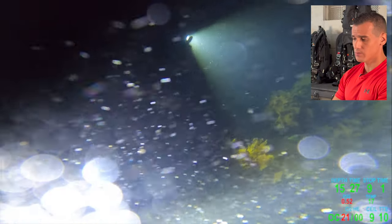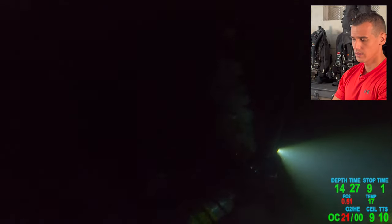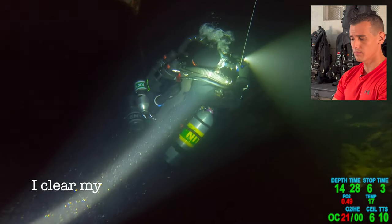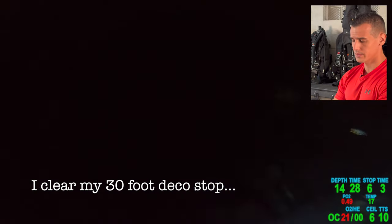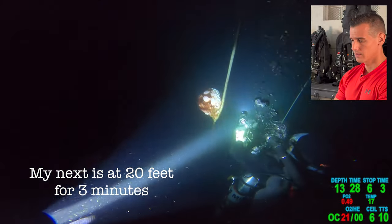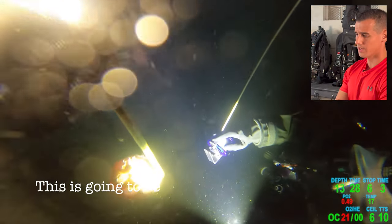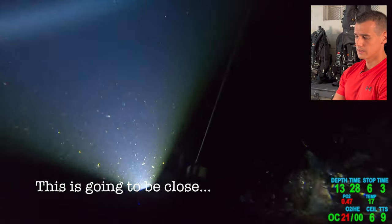Look how calm and collected he is. I mean, this guy is this close to dying, really. Something could go wrong at any moment. Trust me, I've seen people pass away on wrecks — it's sad, it happens. And I'm glad Sam's okay. So he still has some decompression obligations here. Those little tanks don't last forever — he's breathing them down. I'd be curious at this point what his pressure was in his bailout tank.